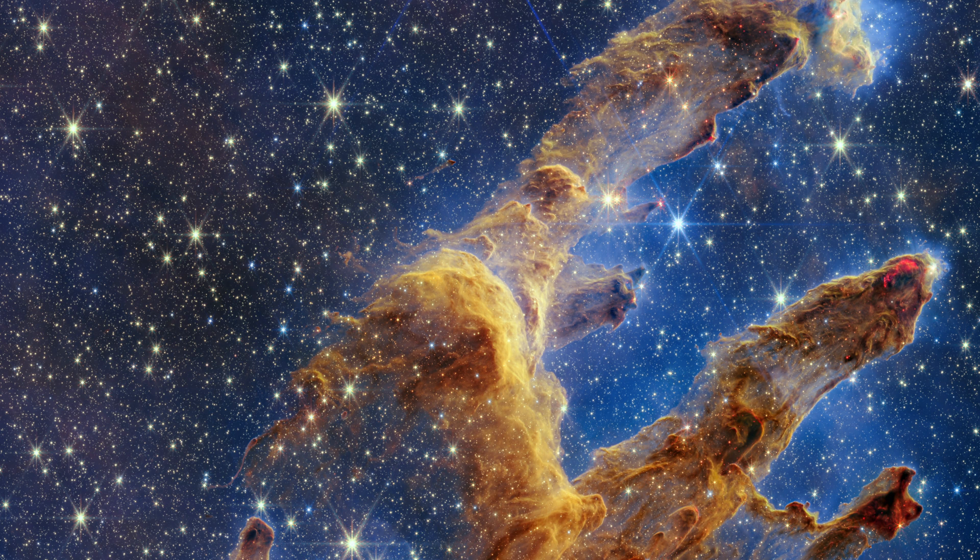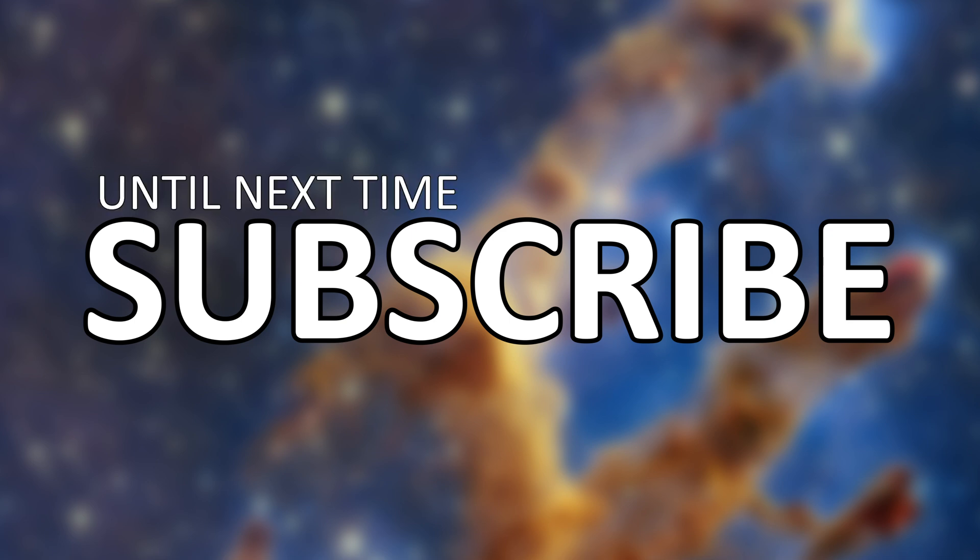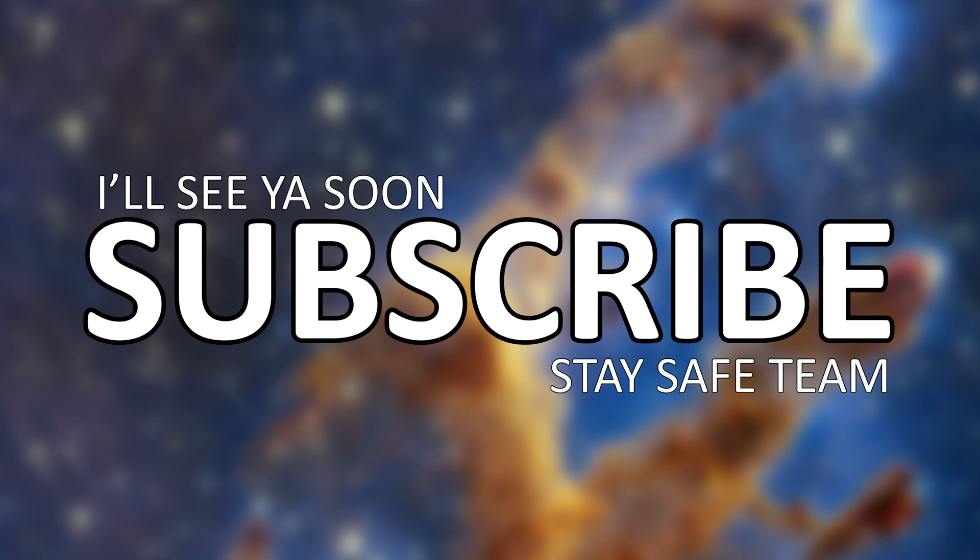I hope you've enjoyed looking at this incredible JWST image with me. Please subscribe if you're new for tons more astro content, and leave me a comment below to let me know what you think of the picture. Until next time, stay safe team — I'll see you soon. Bye!